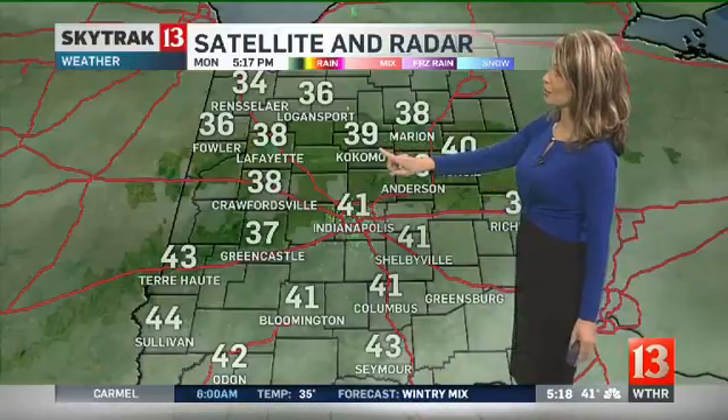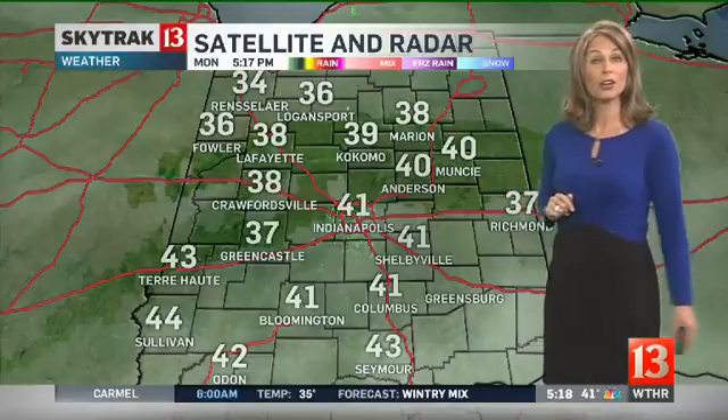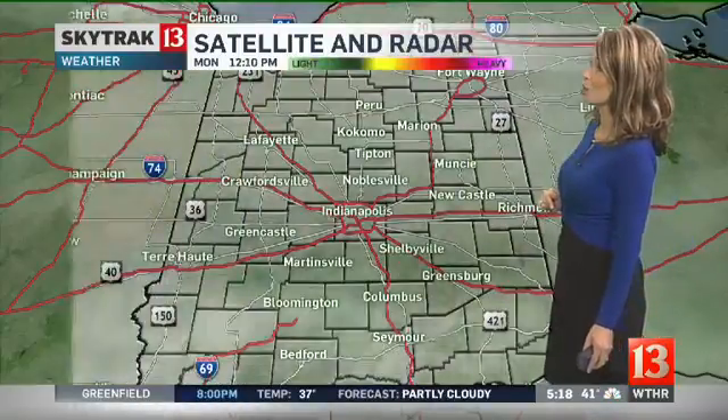Some sun, some clouds, with 30s and 40s on the map right now, including 39 in Kokomo, Logansport at 36, Rensselaer at 34, Greencastle sitting at 37 along with Richmond, and 41 in Columbus.